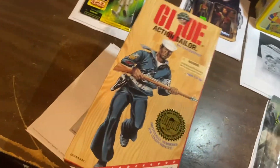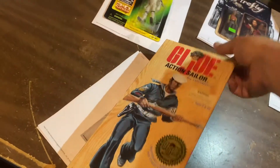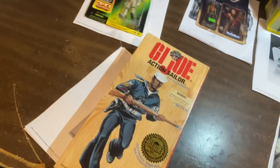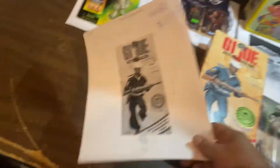But this one, guys, we got these for $5 a piece. Action Sailor, African-American variant. It's part of the G.I. Joe 30th anniversary. $69.99.